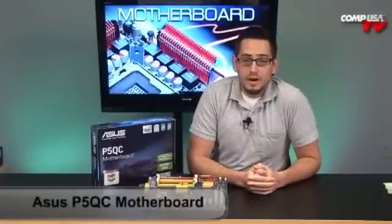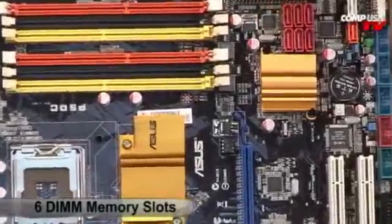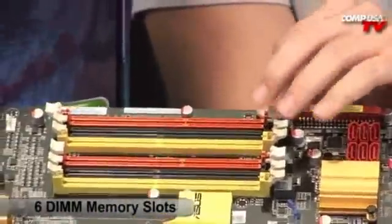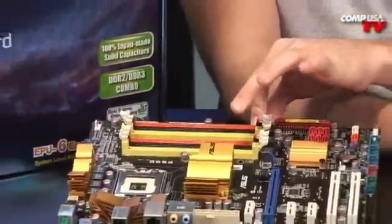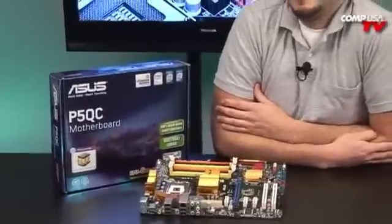This is the ASUS P5QC. It's a P45 chipset, so it has 1600 MHz frontside bus support, a PCI Express 2.0 slot, and the ICH10R Southbridge chipset which handles RAID and more. Being an ASUS board it also comes with AI Fan and AI Suite extras. But what really sets it apart is the DIMMs — count them: one, two, three, four, five, six. It has six DIMM slots, and two of the black ones are for DDR2 while the rest are for DDR3.